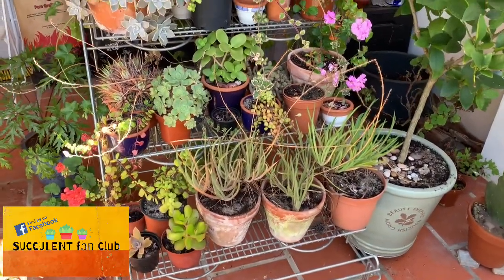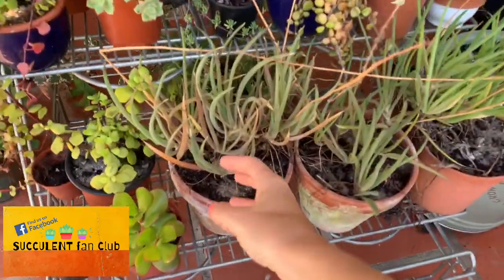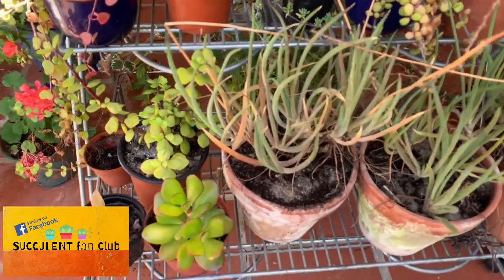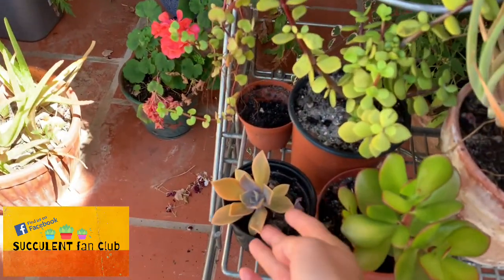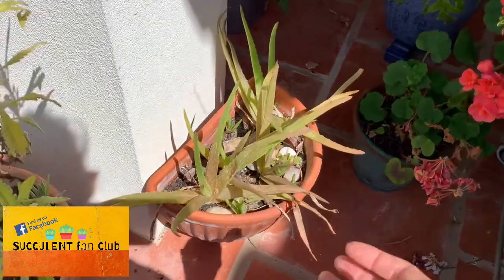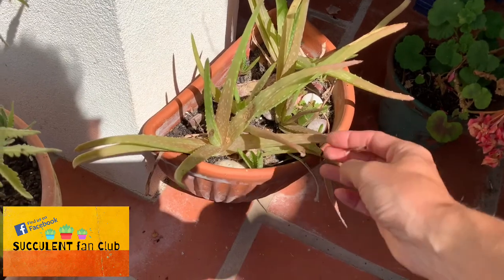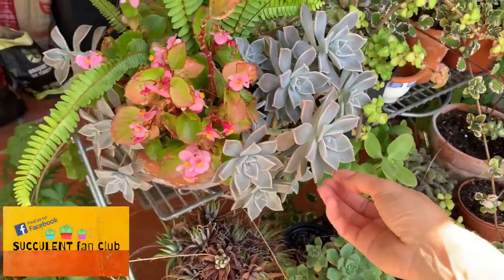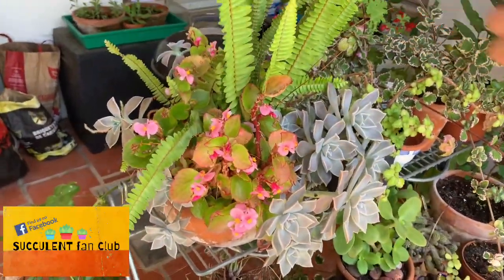Moving on to this other plant stand — I'm not absolutely sure what these are called, they look like a bigger version of a chalk stick. We've got a little propagation of fred ives here, and over here some aloe veras and baby aloe veras which are looking a bit sun stressed. A healing ghost plant mixed in with some ferns makes quite a nice arrangement.